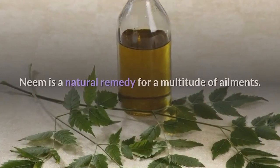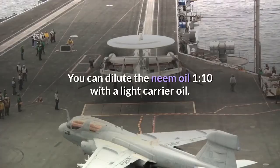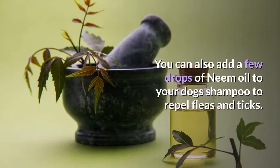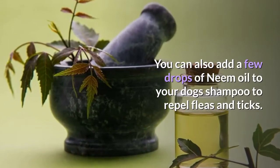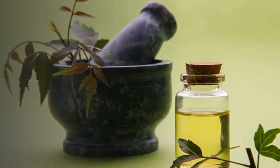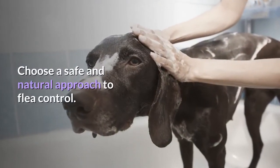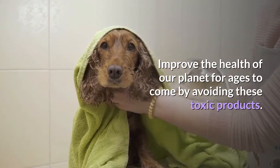Number 6: Neem oil. Neem is a natural remedy for a multitude of ailments. You can dilute Neem Oil 1:10 with a light carrier oil, then massage the Neem Oil into the skin. You can also add a few drops of Neem Oil to your dog's shampoo to repel fleas and ticks. Bathe two to three times a week for best results. Avoid putting your dog at risk of adverse reactions — choose a safe and natural approach to flea control and improve the health of our planet by avoiding toxic products.